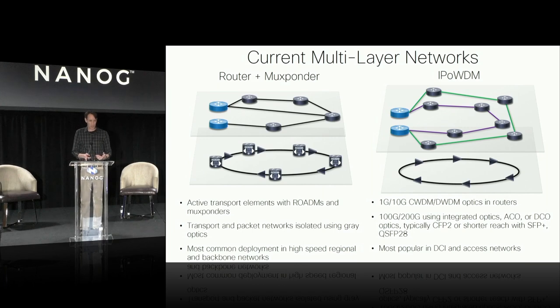Those are typically deployed today in two different ways. The one on the left I call the router plus muxponder model — you could call that IP plus DWDM. That fits the way many networks are deployed today with a routed layer and then a completely separate photonic layer underneath, using active elements: muxponders, active ROADMs doing add-drop, and amplifiers for longer distances.